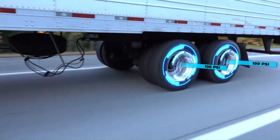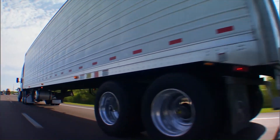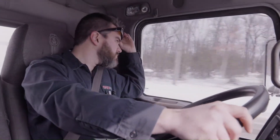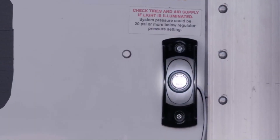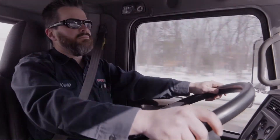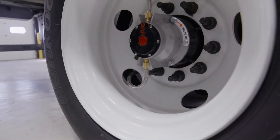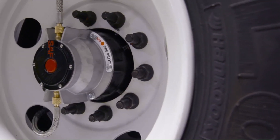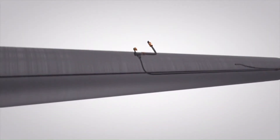SAF Tire Pilot Plus is a durable system that is easy to install on new or existing trailers. It features a warning light that only alerts the driver when immediate service is required.